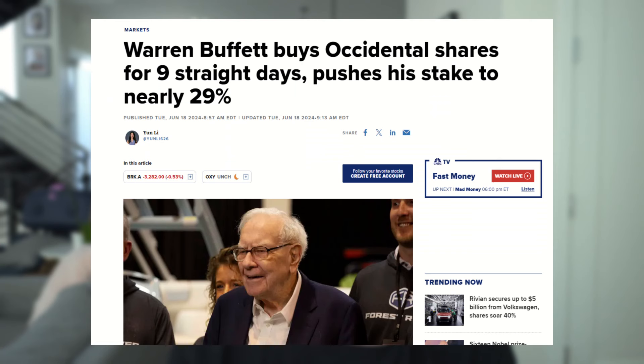Hey everyone, welcome back to the channel. Today we're going to talk about how to value an oil and gas company. For this example, we're actually going to use Occidental Petroleum, which is the recent love child of Warren Buffett. We're going to try to understand why he's pouring so much capital into this company. We're going to look at two different ways to value an oil and gas company: a traditional DCF and a proven reserves valuation method.